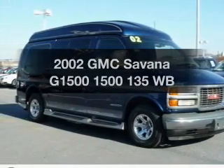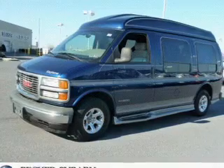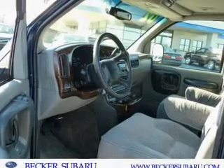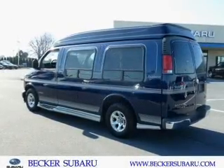Get noticed in this 2002 GMC Savana G1500. Travel the roads in style and comfort in this great vehicle. With a powerful 8-cylinder engine driven by an automatic transmission, the anti-lock braking system will keep you safe on the road.